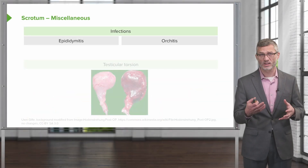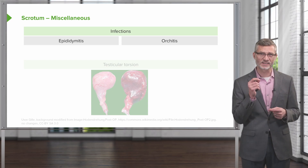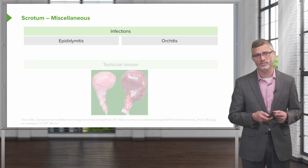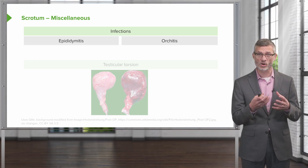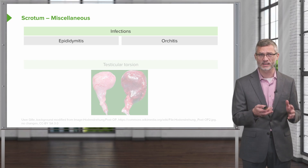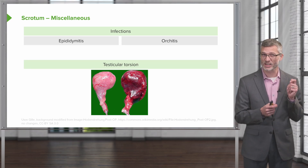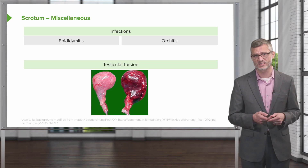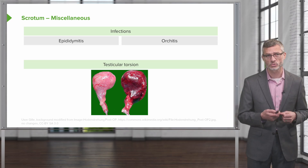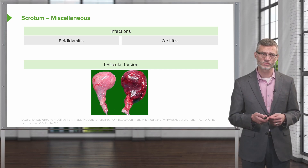Other causes of scrotal pain are those that are infectious, like epididymitis, involving inflammation of just the epididymis on the upper pole of the testis, or involvement of the entire testis — so-called orchitis — which can also be caused by gonorrhea and chlamydia. Likewise, patients can present with acute severe pain of one testis when the testis rotates on itself and cuts off the blood supply, so-called testicular torsion, and we'll want to make sure we know how to identify that on physical exam.